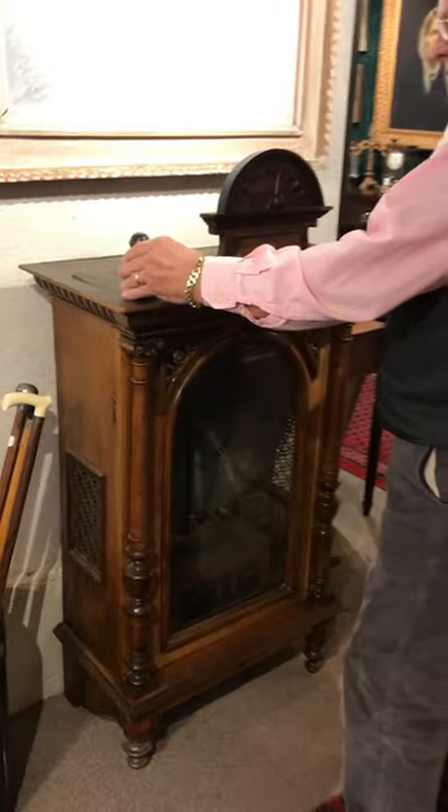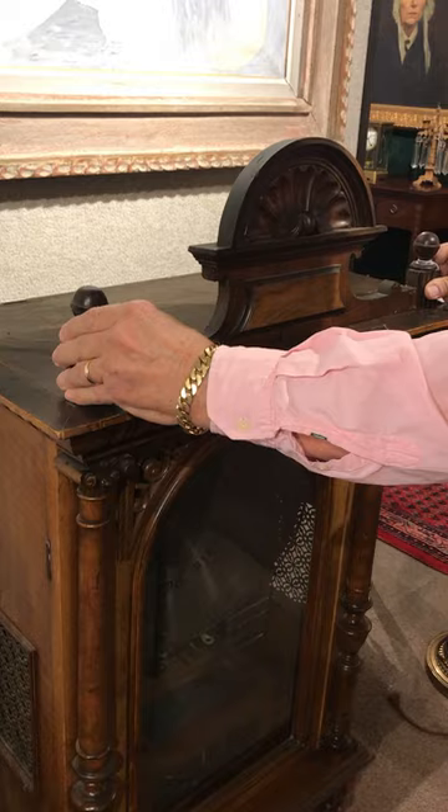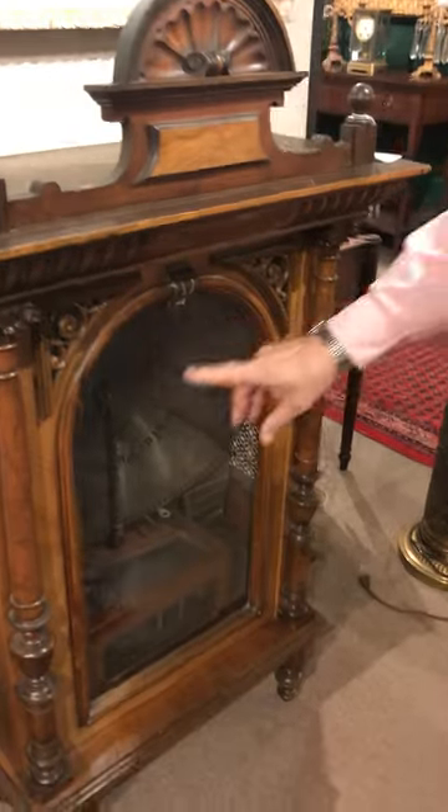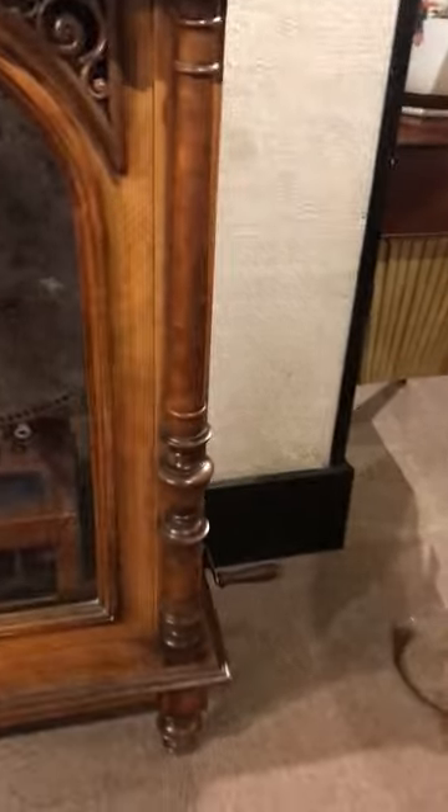What's nice about this is if you have to move it, the top lifts off, which makes it a little easier to move. And we have 15 more original discs. Over here is the winding crank, over here a place to lock it, and the on/off switch.